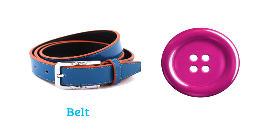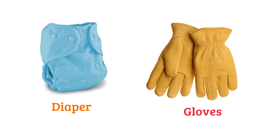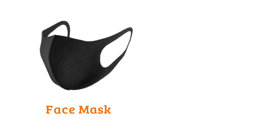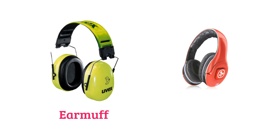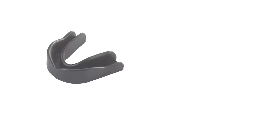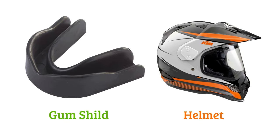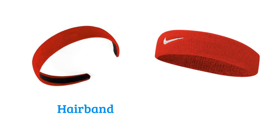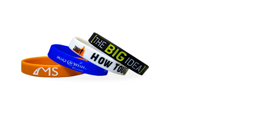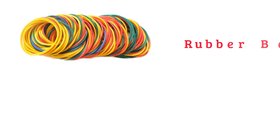Belt, button, diaper, gloves, face mask, hair clip, ear muff, headphone, gum shield, helmet, hair scrunchie, hair tie, hair band, headband, wristband, shoelace, rubber band.